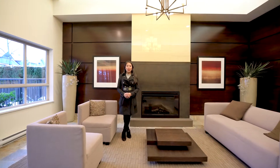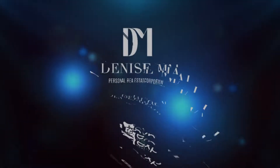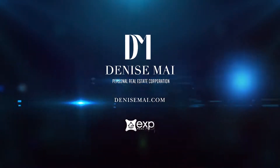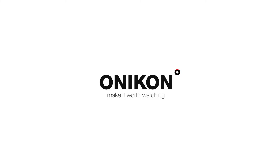If you want more information, feel free to call, text, or email me. I'd be more than happy to arrange a private viewing for you. Thank you.